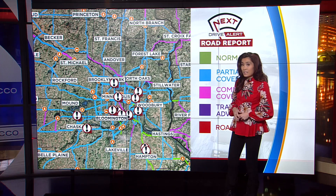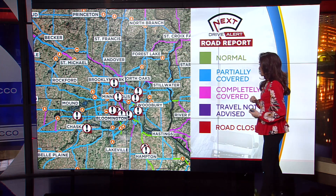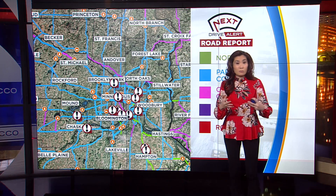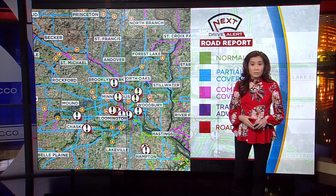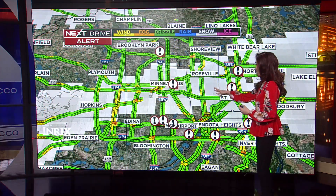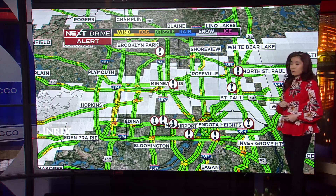We don't really have any normal condition available for driving on the roads. It's mainly blue, which means it's partially covered, if not completely covered. So do be careful because we've seen spinouts, crashes, and rollover crashes as well. It doesn't take much for us to see the issues. Mainly the issues we're seeing off to the east and maybe the south part of the metro as well.